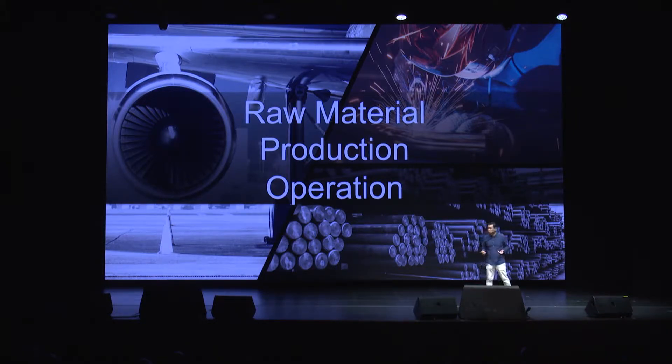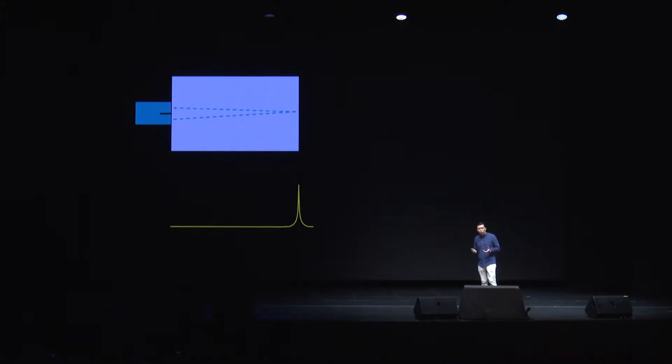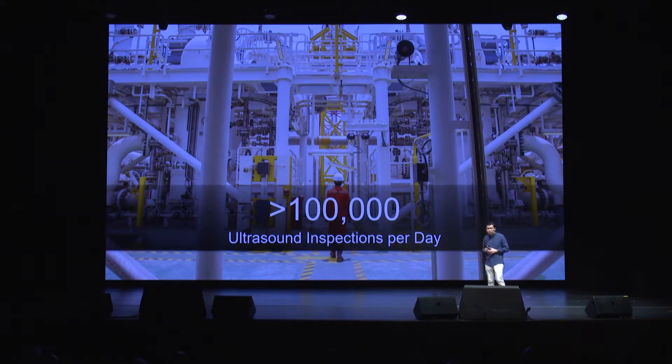So how do we go about protecting them? Well, one of the most important methods is to use ultrasound to inspect and protect these assets. By sending ultrasonic waves into a material, not only do we measure the thickness, but also identify the flaws within. And this matters, as there are already more than 100,000 inspections each day. But considering the value of the assets today, we can easily see that number double or triple to truly protect everything in a proactive manner.